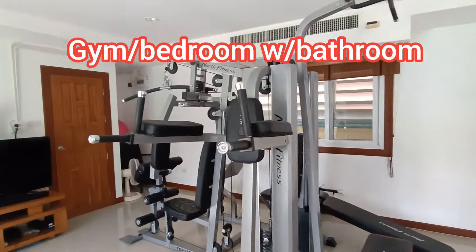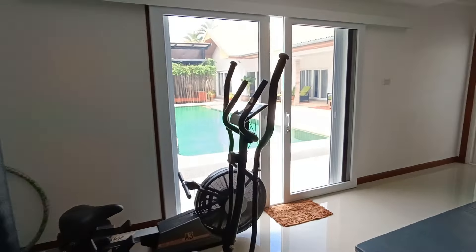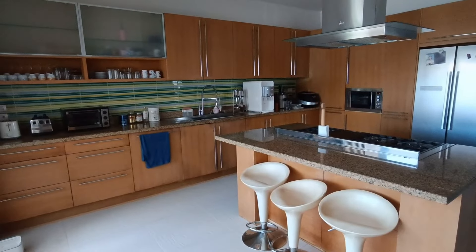So this gym has a bathroom over there and would actually be classed as one of the bedrooms. And you can go upstairs from the gym to the roof terrace.